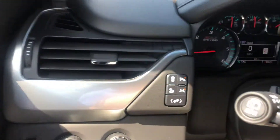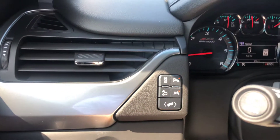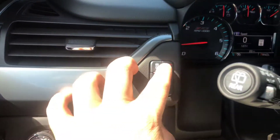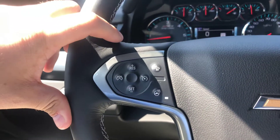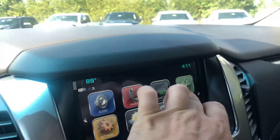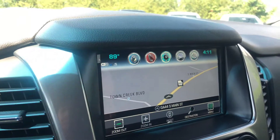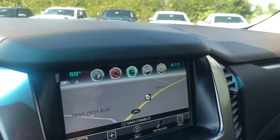This front seating has lumbar support and is heated. This is a four-wheel drive. It does have the lane keep assist with lane departure warning, as well as park assist. You also get the forward collision alert, which will alert you if you're approaching a vehicle too quickly. It also has hands-free calling, built-in navigation, and a reverse camera.